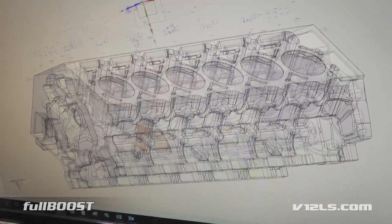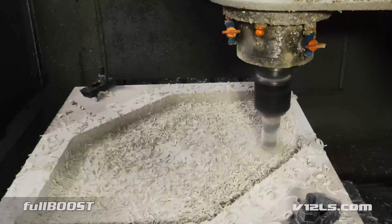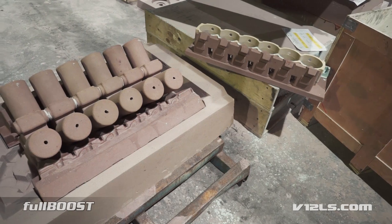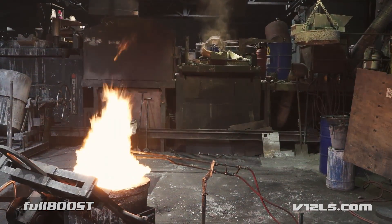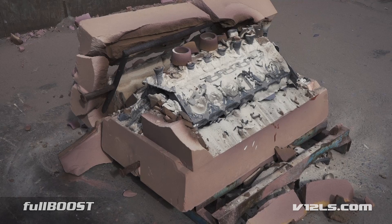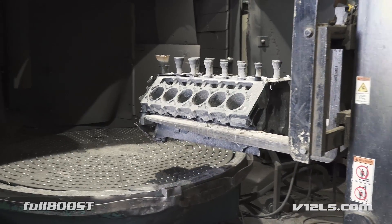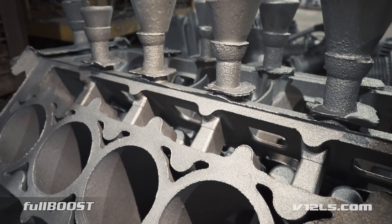Not resting on their laurels, the V12LS team set about creating a one-piece block, resulting in superior strength and durability. This required a complete ground-up design incorporating 3D core printing and pattern making. Available in both aluminium and cast iron, this block features a 4.125 inch LSX blade bore, giving a displacement of 9.5 litres or 580 cubic inches.